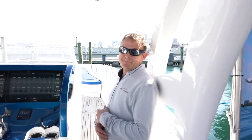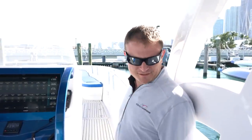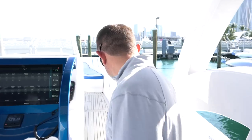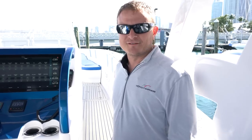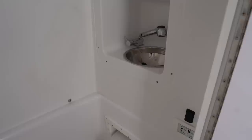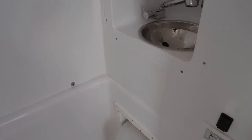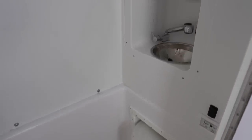The boat also has a massive stereo - 14 separates and eight subwoofers. It's basically a nightclub on the water. They also offer marine mat flooring, which you'll see on the other boats.